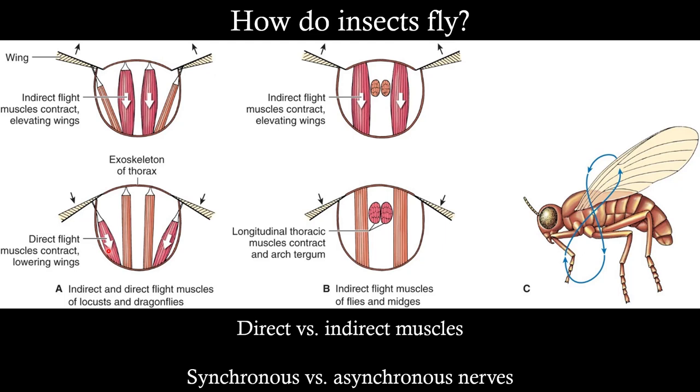This is how dragonflies and locusts fly. They don't beat their wings very rapidly, and the nervous control for this type of flight is called synchronous — one nerve impulse flexes a single muscle. Each time a muscle flexes, you need a synchronous nerve activation: nerve impulse, muscle activation, nerve impulse, muscle activation.